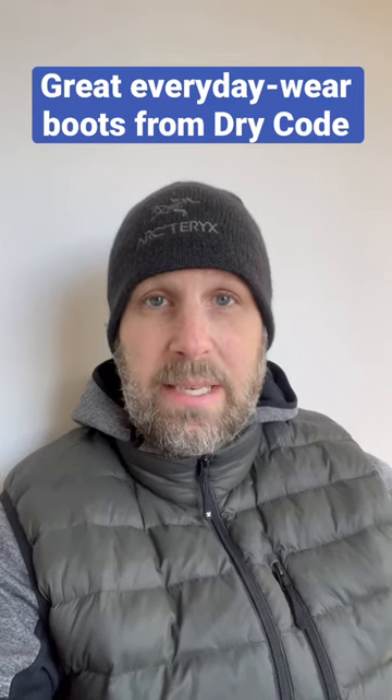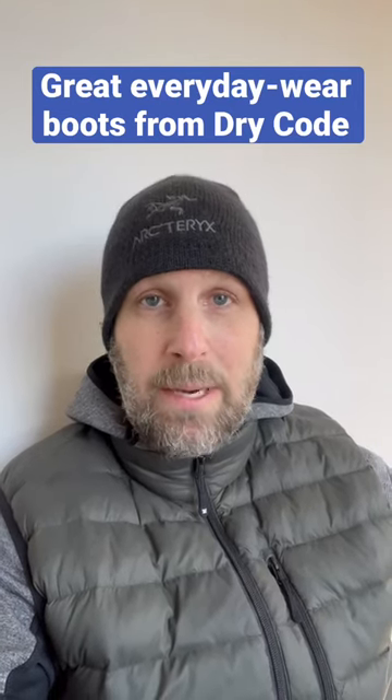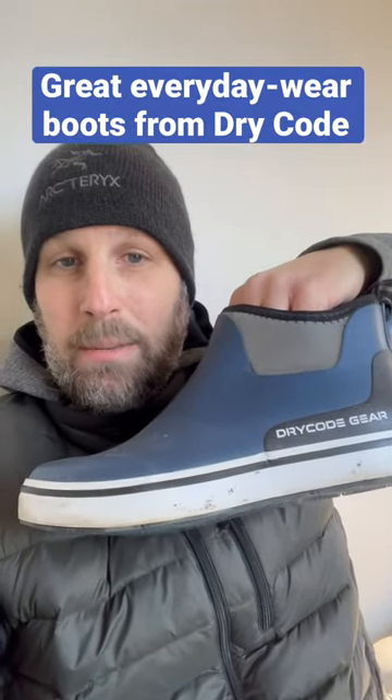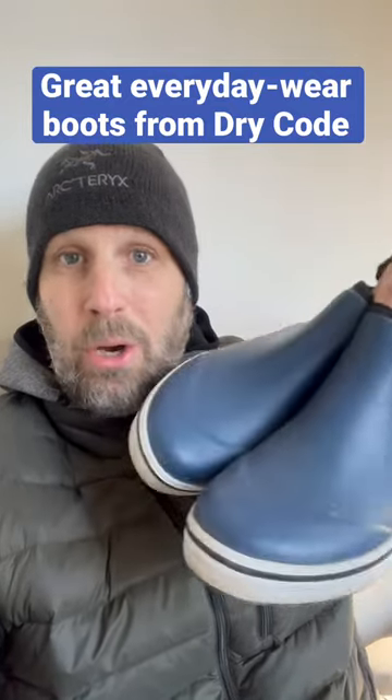Hey, what's up everyone? Tim here from Everyday Tactical Vids. I just got back from walking my dog in these right here. These are the Dry Code Deck Boots, and these are awesome.